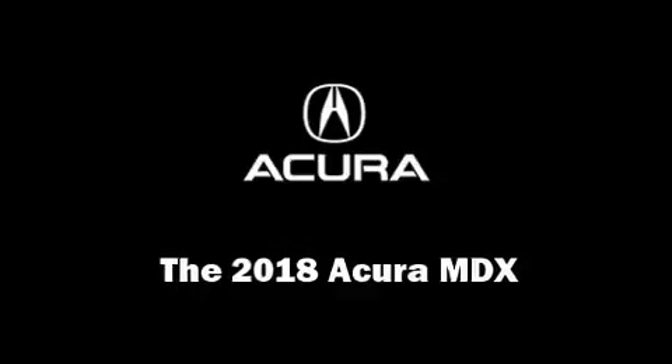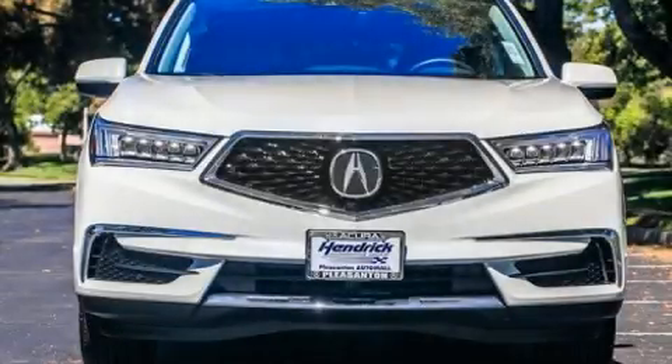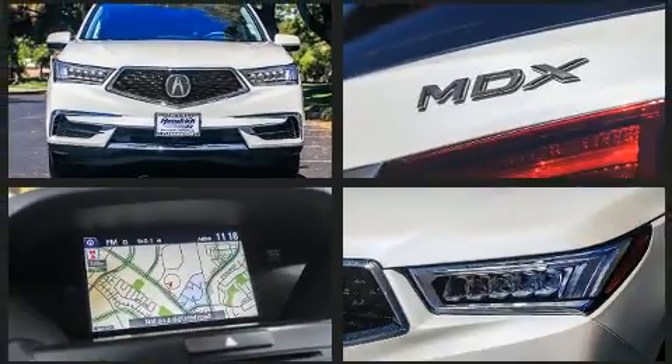Step into the 2018 Acura MDX. Smooth gear shifts are achieved thanks to the refined six-cylinder engine, providing a spirited yet composed ride and drive.